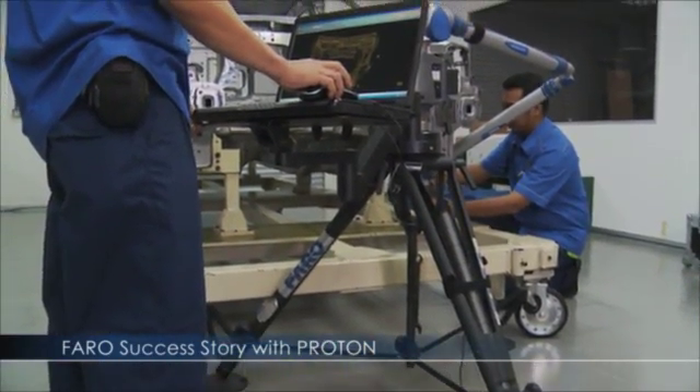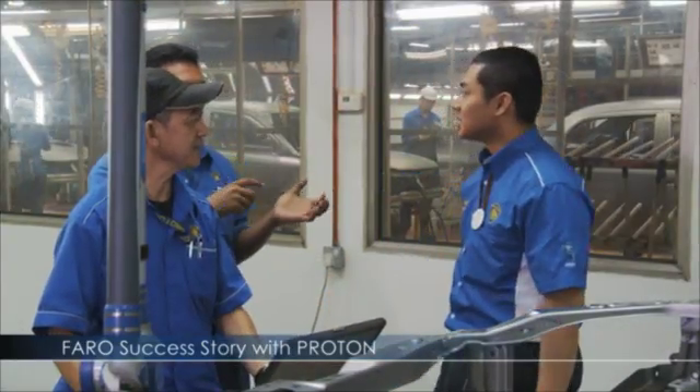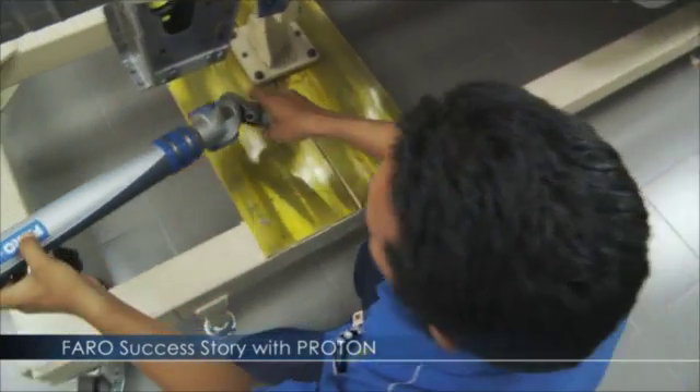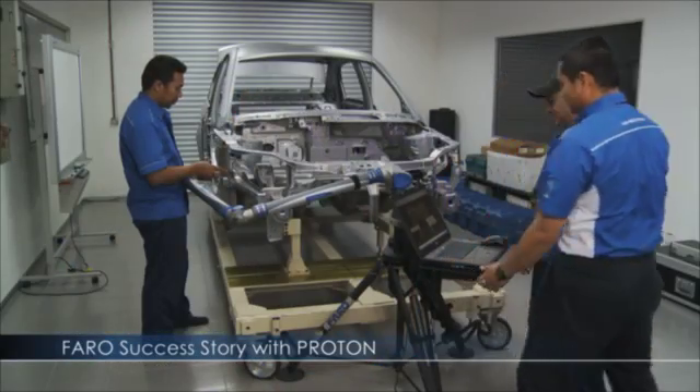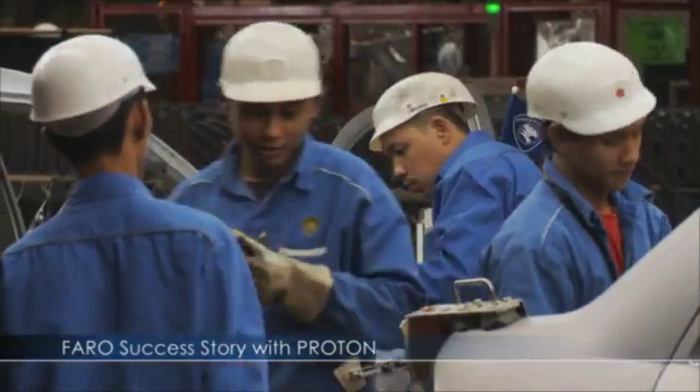Faro Technology delivered a return on investment in half the time originally expected due to an even higher volume of usage than anticipated. Proton is our main national car maker so it's very fantastic that we actually can work together and grow together.